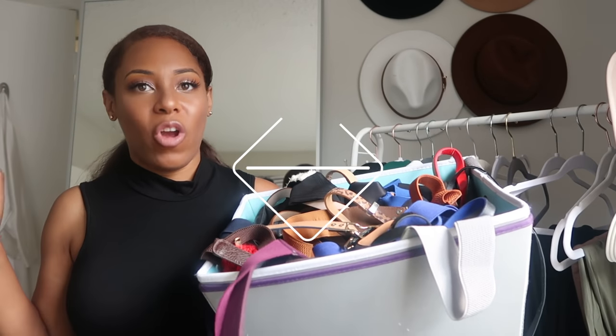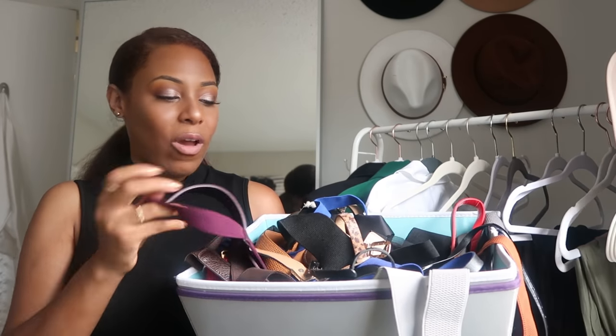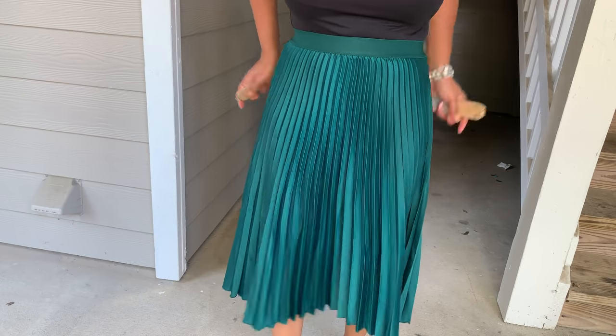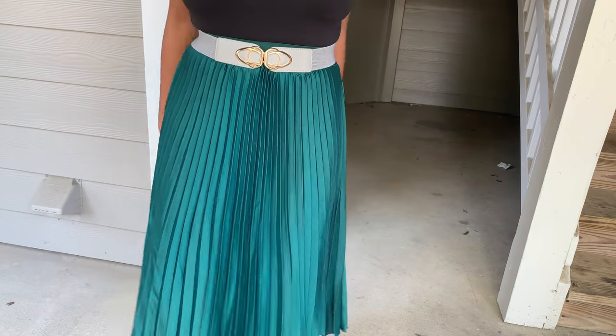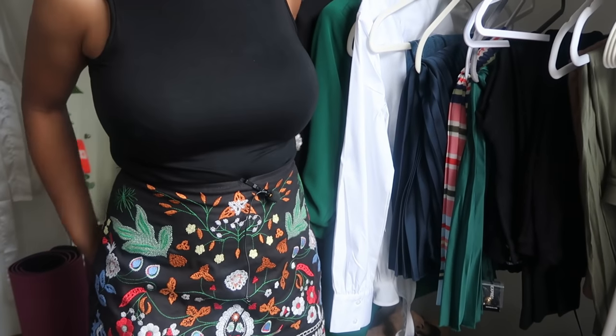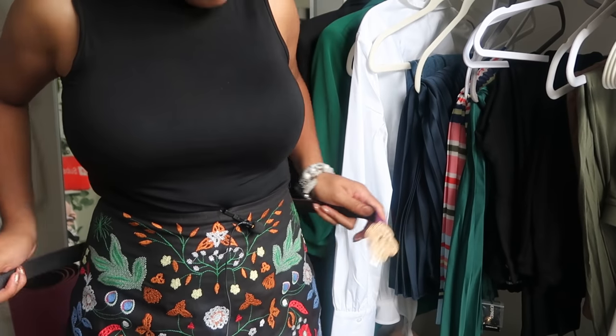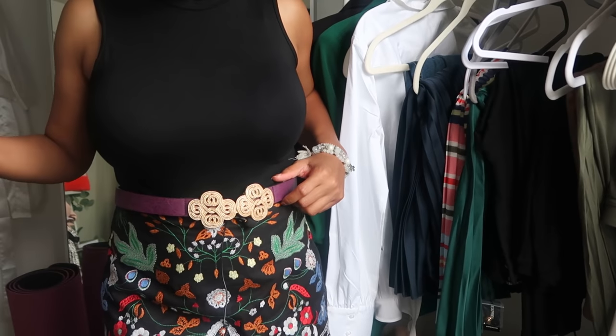Now belts — I have a whole bucket full and they're my thing. I love a nude belt, I love a black belt, and belts are where I can have a little fun with color — I have purples, blues, and reds. I think you can invest in belts and get multiples, because they change the look of even a simple outfit. Watch — I add this belt and the outfit has changed. Swap to a purple belt, same thing — it changed the outfit again. Have a couple in your closet; they change everything.